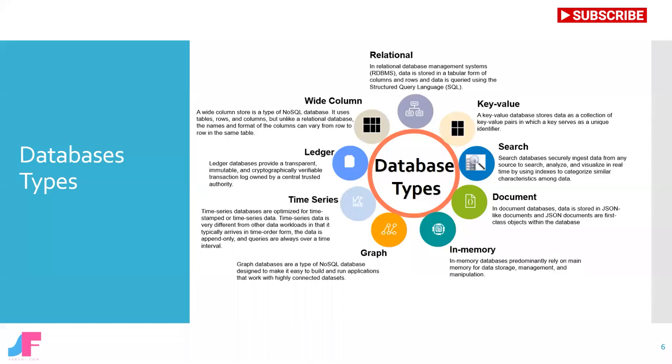In the past, data was commonly modeled as relational just because it was the only widely available choice for databasing. Instead of the use case or application driving the requirements for the database, the database engine was driving the application design. The thing is, not all application data models or use cases match the relational model.